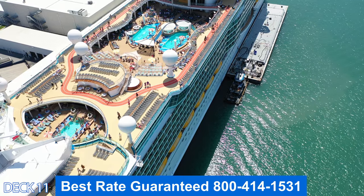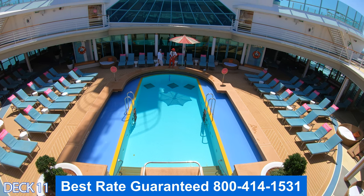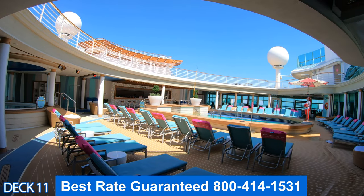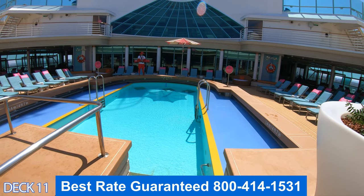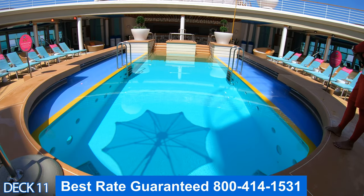Let's head on back more toward the front of the ship. We're going to take a look at the solarium pool and the solarium bar. The solarium pool is an adult only area, so while all the kids are hanging out in the other pools, adults if you'd like to come over here, relax, and grab a drink, this is a perfect spot for you to relax in.